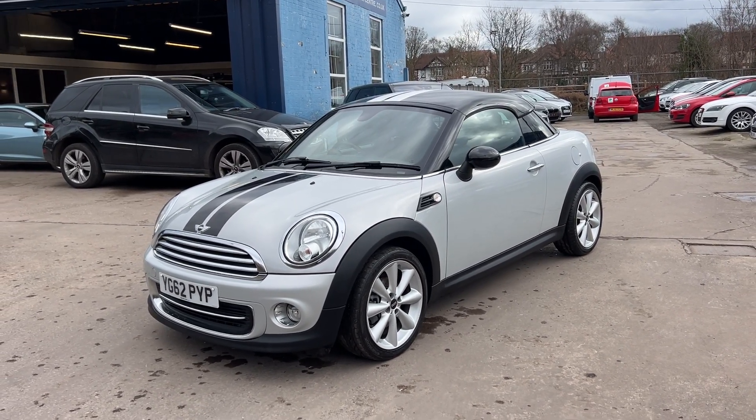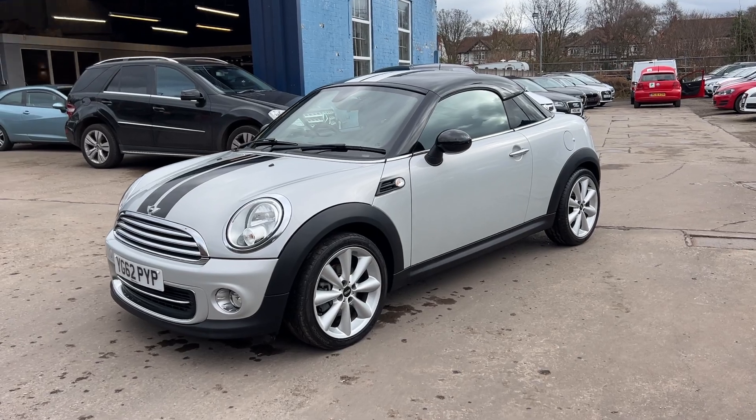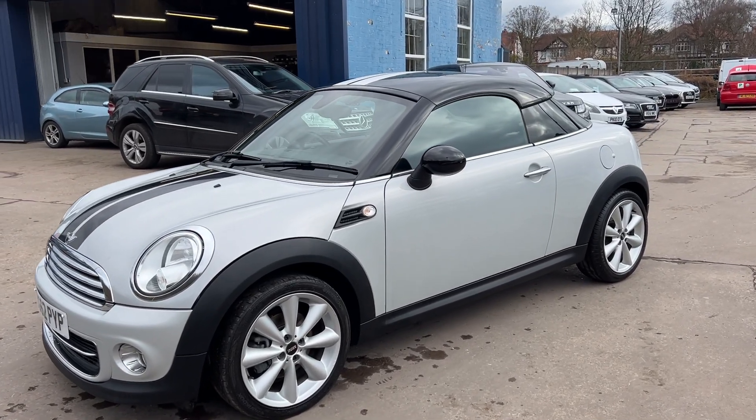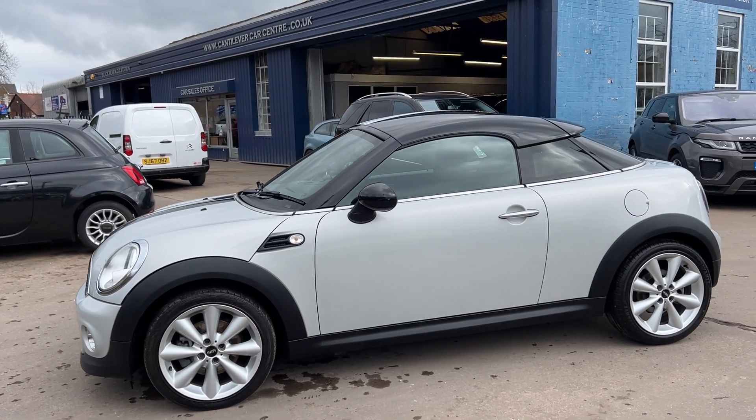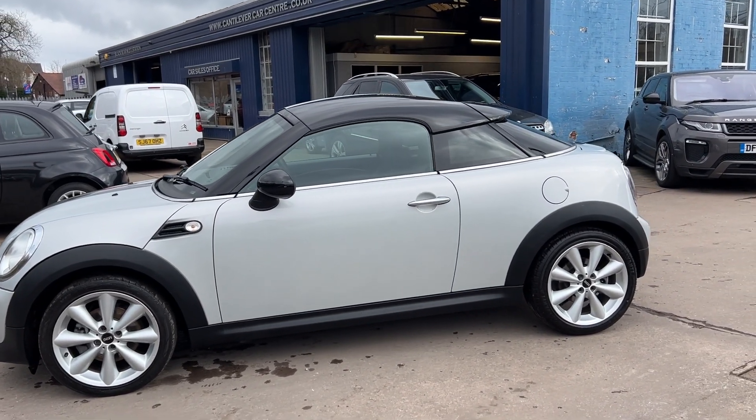Welcome to Cantilever Car Centre. I'm here today with a Mini Coupe Cooper, registered 2012 on a 62 plate. This car is in silver and black, with a 1600 petrol engine.